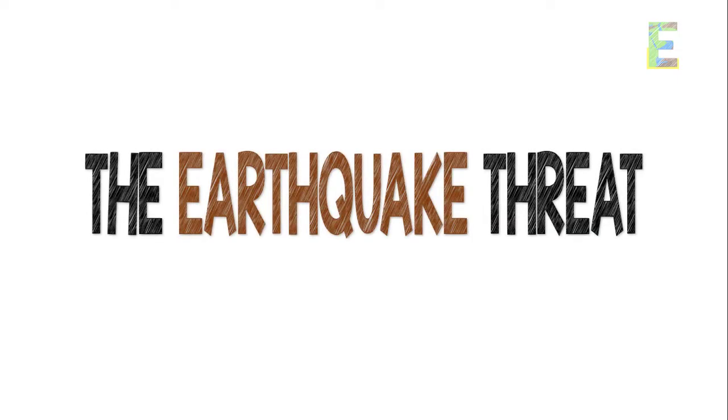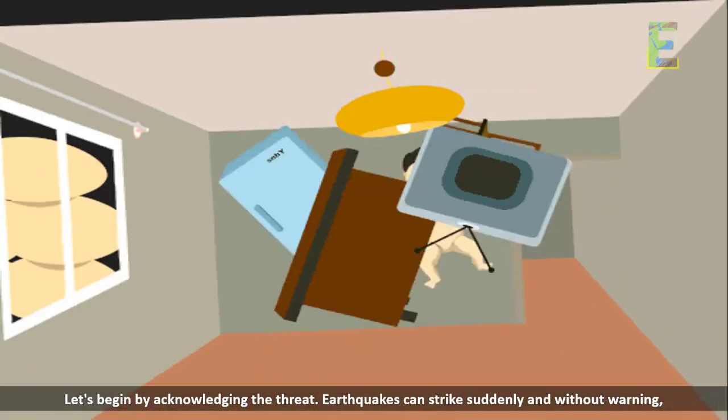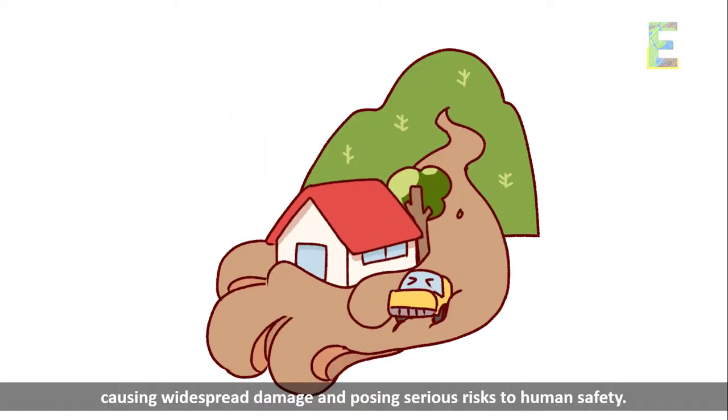The earthquake threat. Let's begin by acknowledging the threat. Earthquakes can strike suddenly and without warning, causing widespread damage and posing serious risks to human safety.